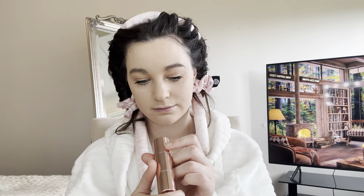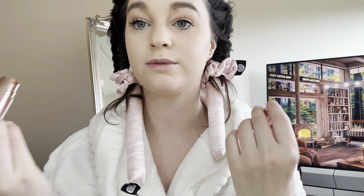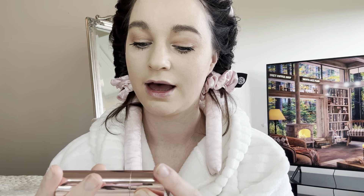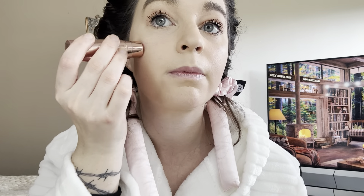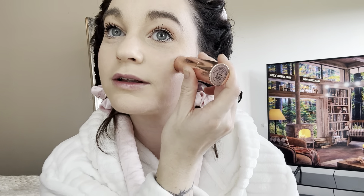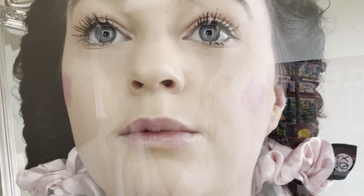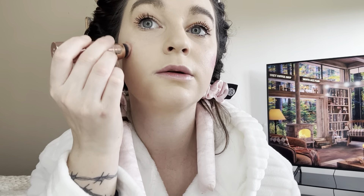Next is Anastasia Beverly Hills blush. It has a blush on one side and a little brush to apply it. First time using it — whoa, that's dark! I feel like one of those porcelain dolls. What have I done?! Okay, let's hope this is a magic brush.